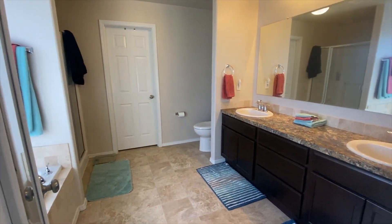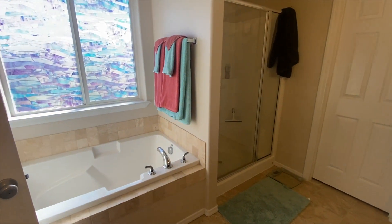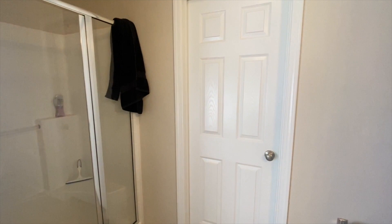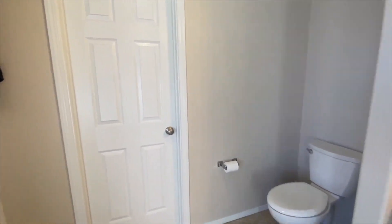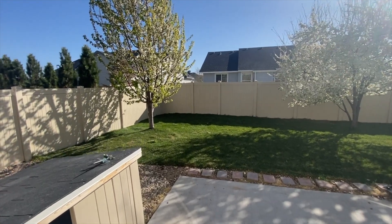Going and checking out the master bathroom — double vanities right there, a large soaker tub, and a shower as well. And you have your huge walk-in master closet right there as well. That's the owner's stuff in there. Let's go back down and check out the backyard.